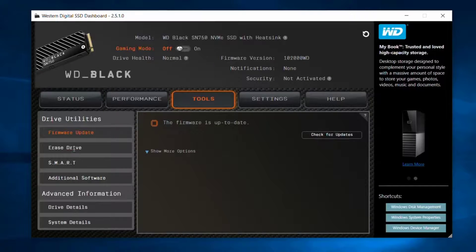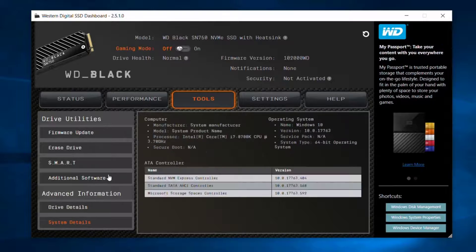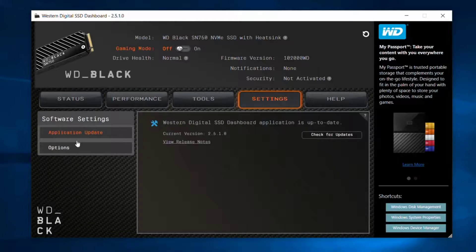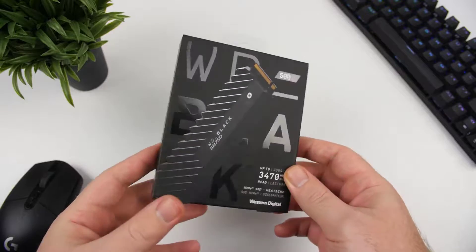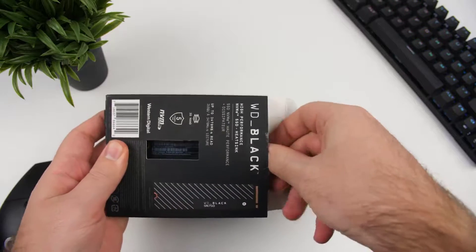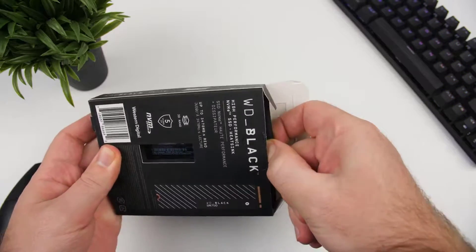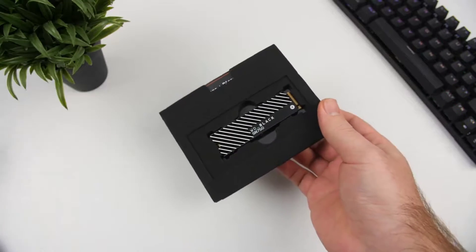Though it's not without its faults, this M.2 form factor NVMe drive is a speed demon, made faster by a gaming mode you can toggle on or off in the company's integrated SSD dashboard software. Of course, kicking it into overdrive also means cranking up the heat which, according to Western Digital, necessitates the use of a thermal heatsink.